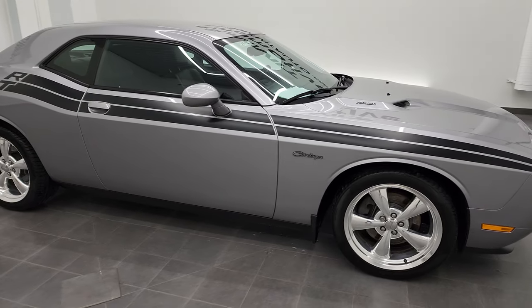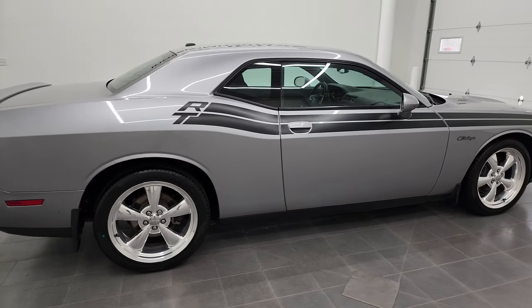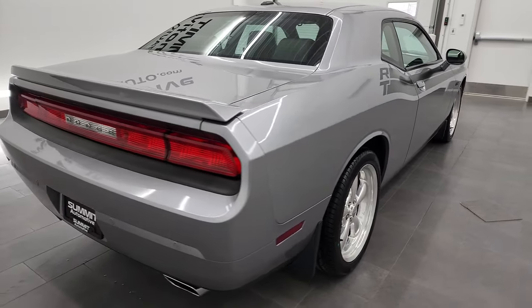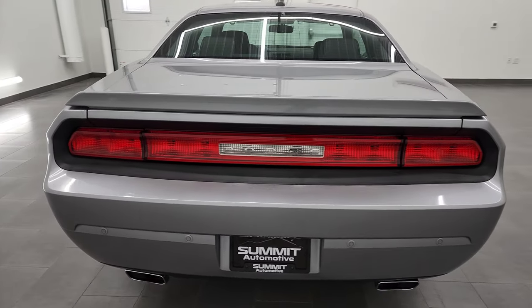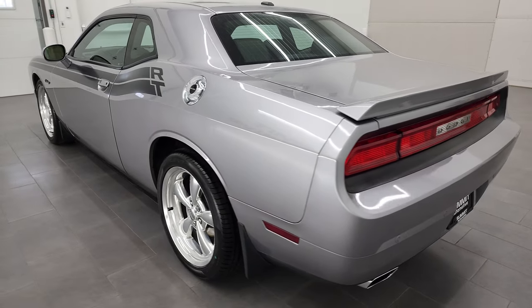Hey, this is Brett and this 2013 Dodge Challenger RT Classic is stock number 12993Z. We are here at Summit Automotive in Fond du Lac, Wisconsin, your new and used sports car and Dodge Challenger headquarters.